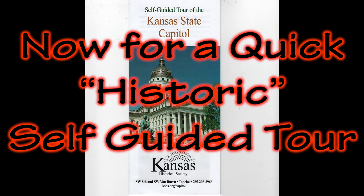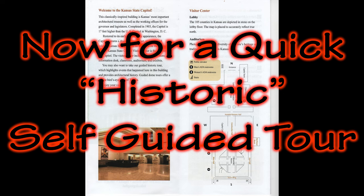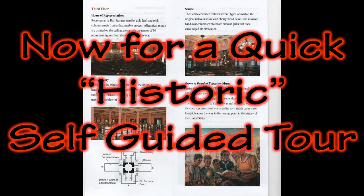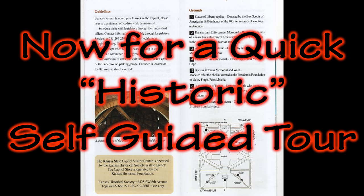There is an elevator operator. How many times have you been in an elevator with an operator? You must be accompanied by a tour guide to visit the dome. Let's go back down the cage elevator to the basement to see a few of the exhibits.